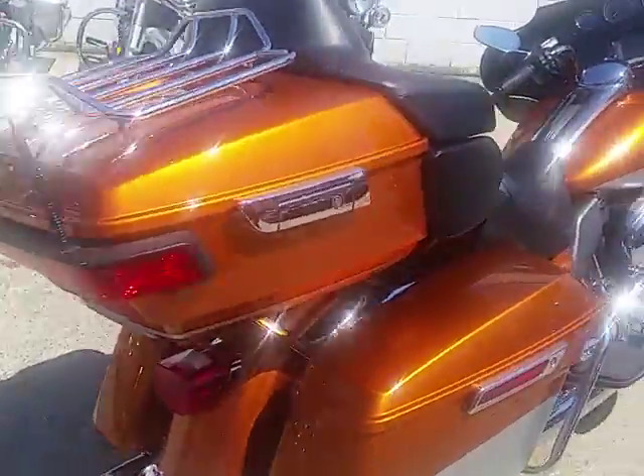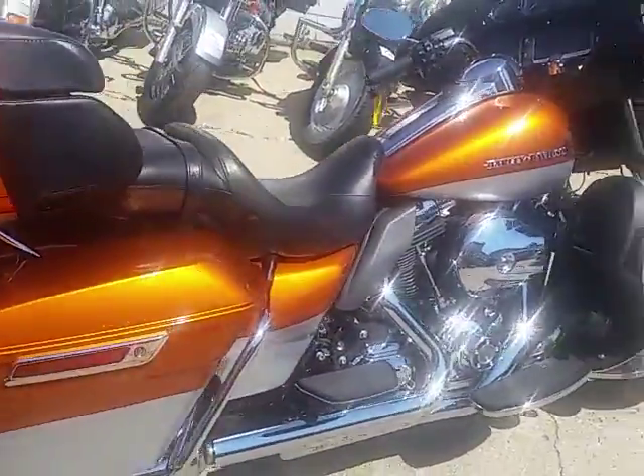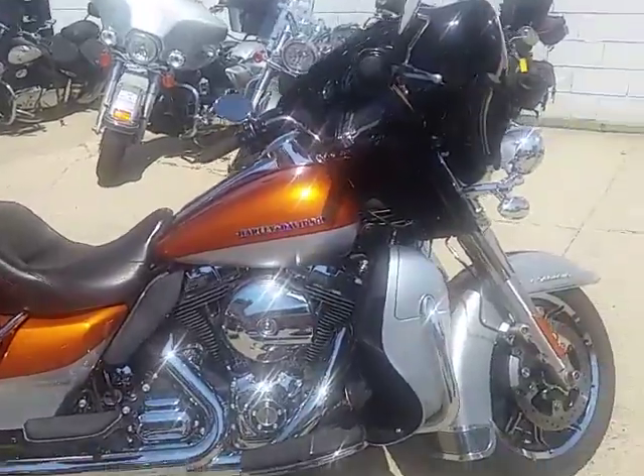No sense buying new, man. This thing's priced $4,000 below book. It's not going to be here long. No sense waiting.